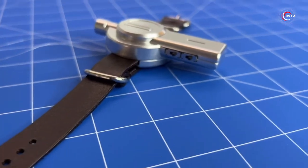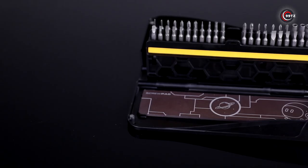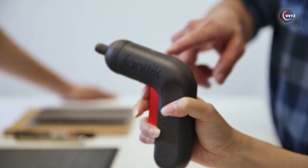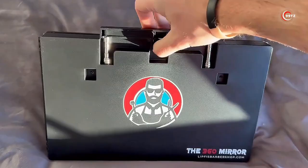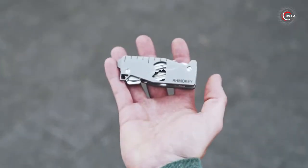Get ready to explore the extraordinary. In today's video, we've gathered the 13 coolest gadgets that are on another level. From the most satisfying tech to unheard-of innovations, these are gadgets you need to see to believe. Let's dive in.